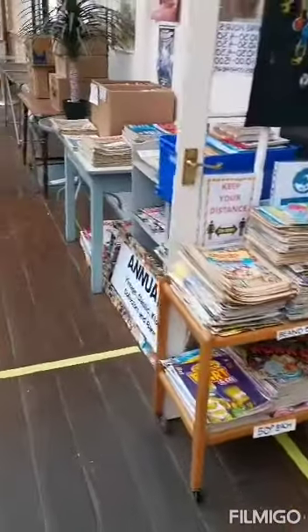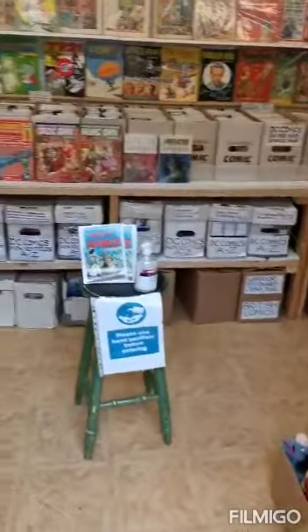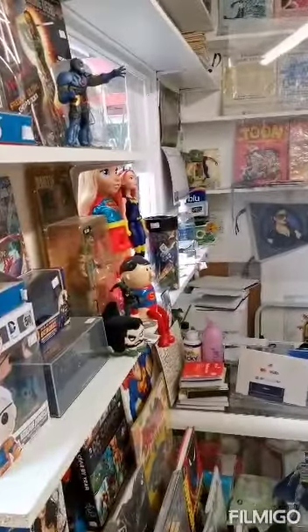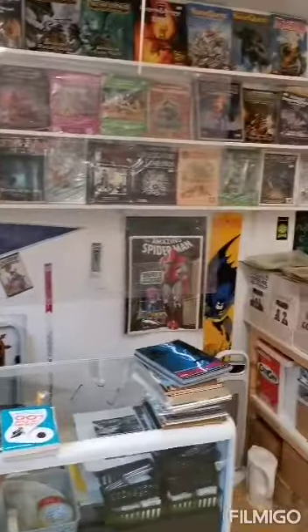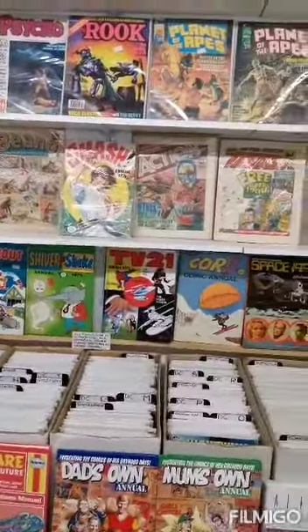This is outside the shop. Let's take you inside because there's a fantastic selection in here guys. It's the counter, and when you're after back issues guys, this is the place. Such a nice variety of silver and bronze.